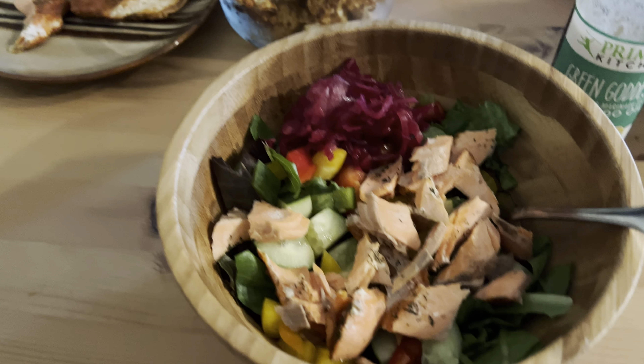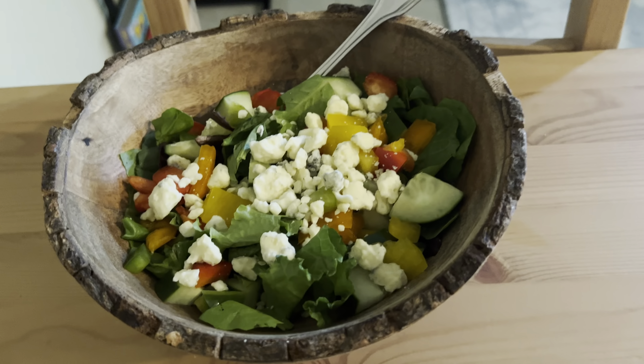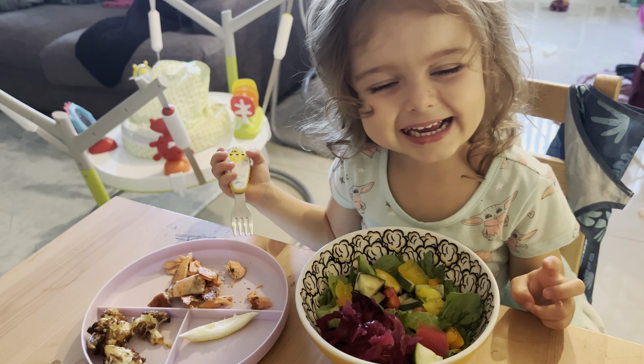This first meal I made was dill and lemon salmon on salad — it was absolutely delicious, the girls loved it. I also made some buffalo cauliflower and some plain cauliflower for the girls as well. That's Nicholas's salad — he loves blue cheese — and Layla really loved this salad too.